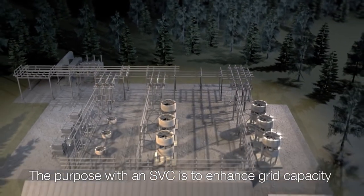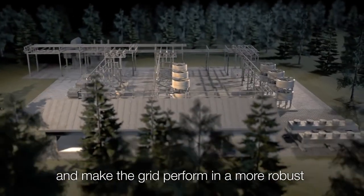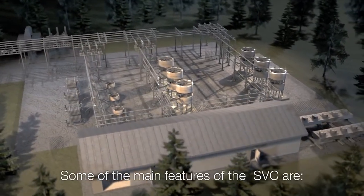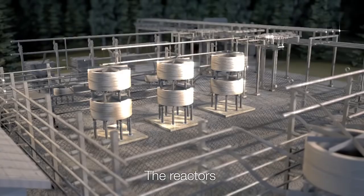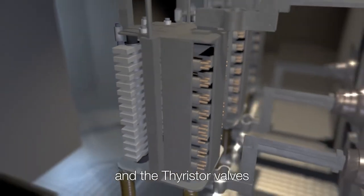The purpose of an SVC is to enhance grid capacity and make the grid perform in a more robust, flexible and predictable way. Some of the main features of the SVC are the reactors, the capacitors, the MAC-2 and the thyristor valves.